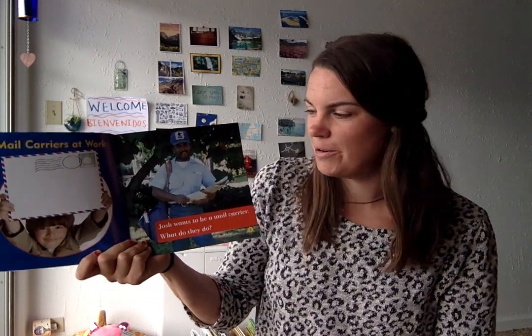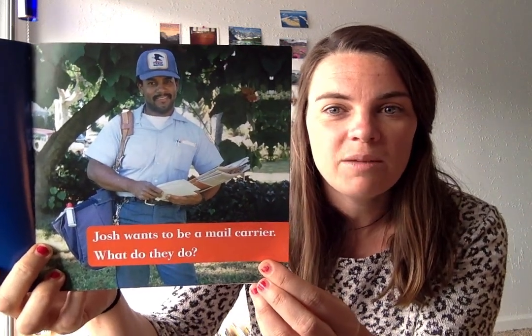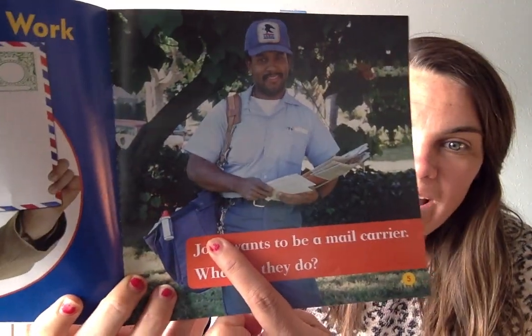Mail carriers at work. Josh wants to be a mail carrier, but what do they do? Let's take a look at the picture and see what we notice about this mail carrier's uniform. What are some different things you see in this photograph that might help the mail carrier do their job? The mail carrier is wearing a hat to protect him from the sun or the rain. He's carrying a big bag with a comfortable strap on his shoulder to hold all of the mail, and he's also using his hands to carry some mail. He has a blue uniform on so that people know he's a mail carrier. He also has a lot of keys — I wonder what those are for. Let's read and find out more.